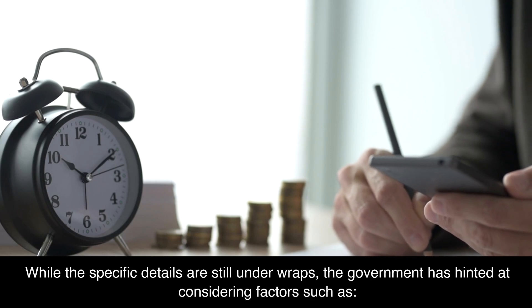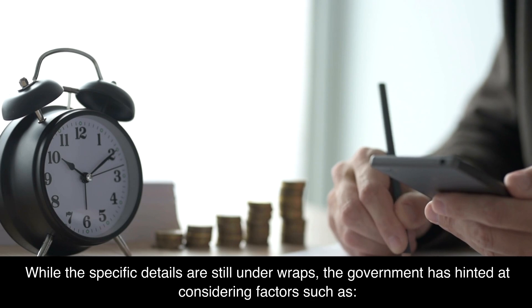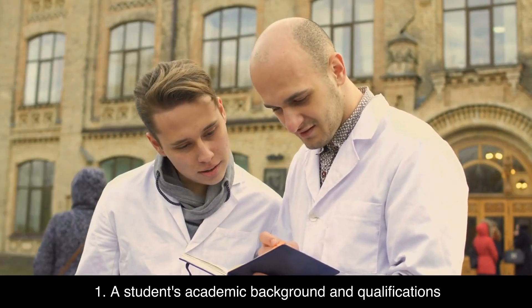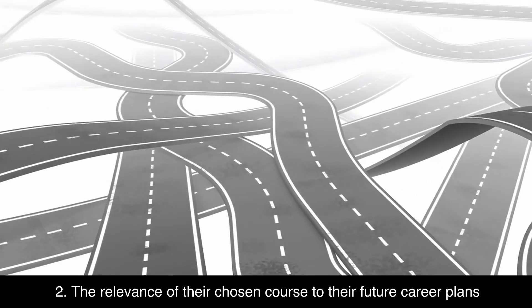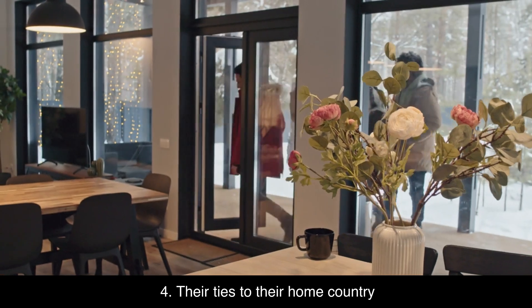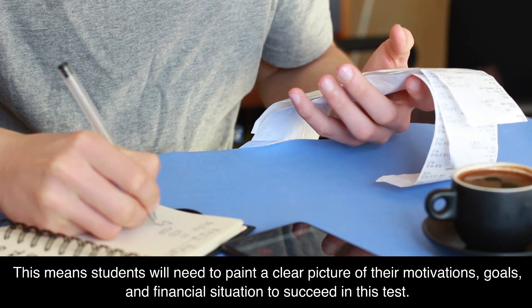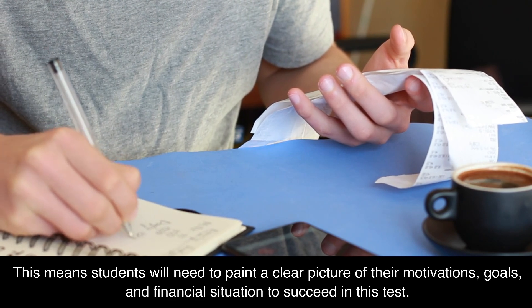While the specific details are still under wraps, the government has hinted at considering factors such as a student's academic background and qualifications, the relevance of their chosen course to their future career plans, their financial capacity to support their studies, and their ties to their home country. This means students will need to paint a clear picture of their motivations, goals, and financial situation to succeed in this test.